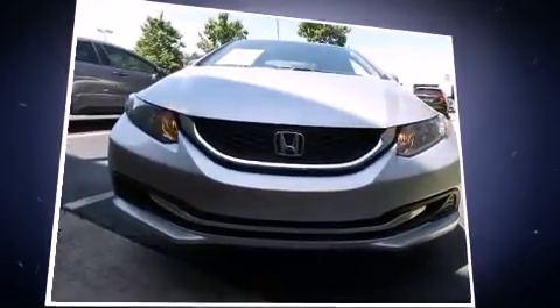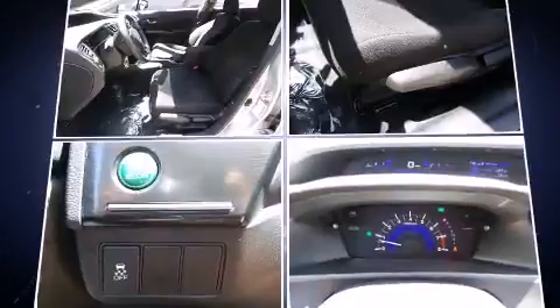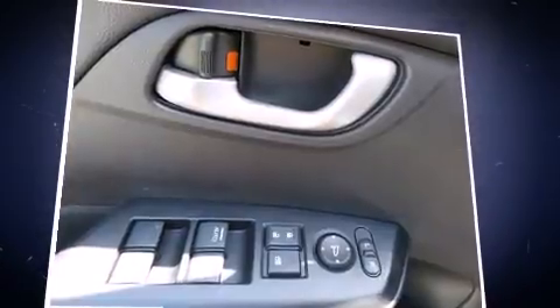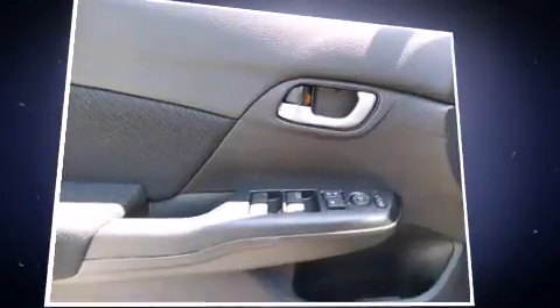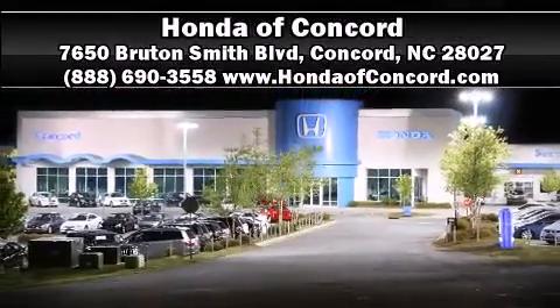With side-curtain airbags supplementing the rest of the safety network, you can be assured that you and your passengers will experience top-tier protection. It also arrives with a Carfax history report, providing you peace of mind with detailed information. Our knowledgeable sales staff is available to answer any questions that you might have. Stop by our dealership or give us a call for more information.